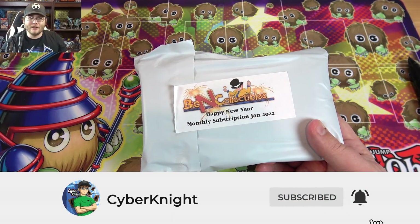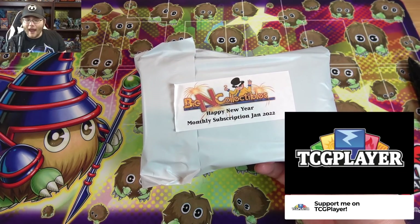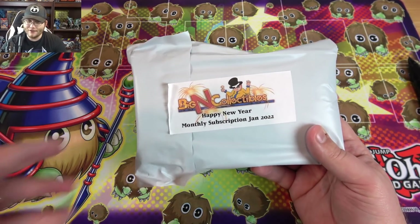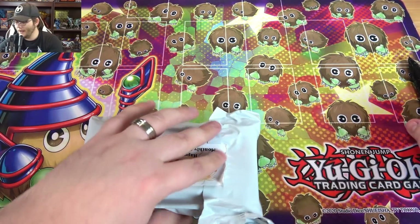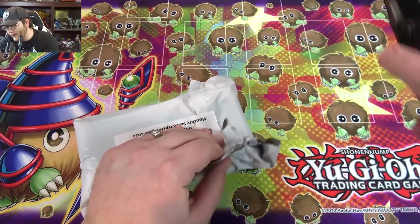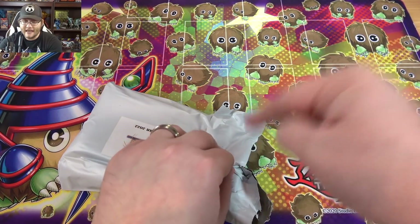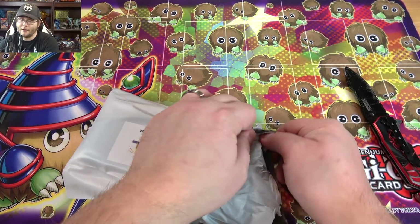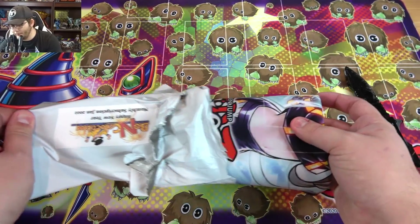I'll probably get my February one fairly soon because I think this is actually the last day of February when I'm recording this. We'll see what's in both these, but either way let's see if this is worth picking up — this is the one for New Year's I guess. Be sure to check out Big & Collectibles; the link is down in the description and I also have a coupon code that can help you out even with these subscription crates.